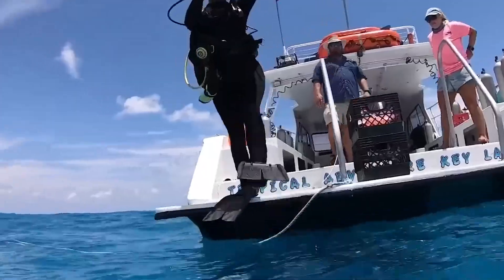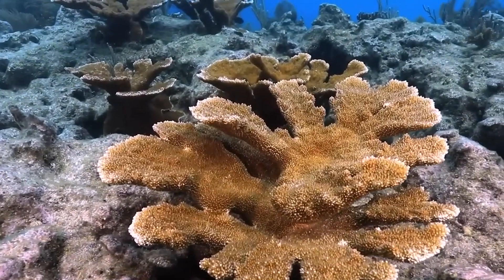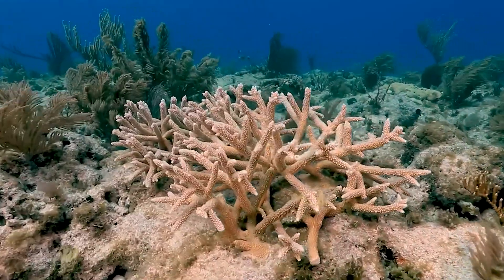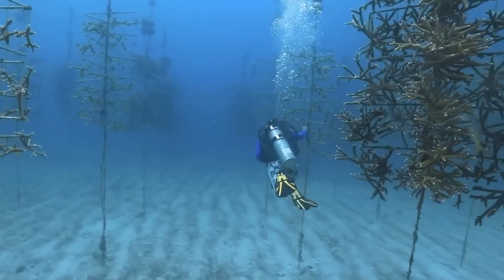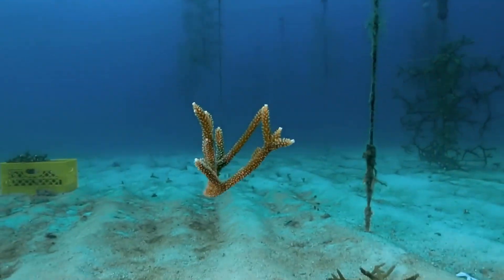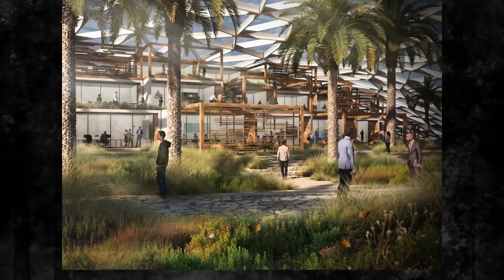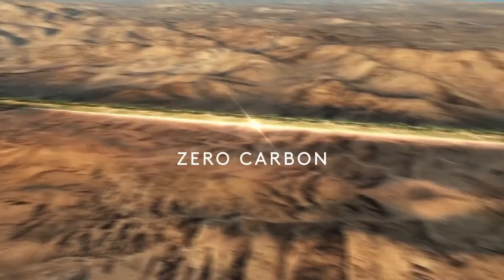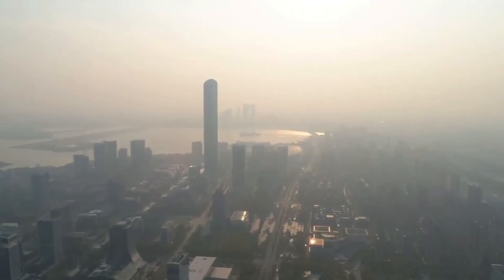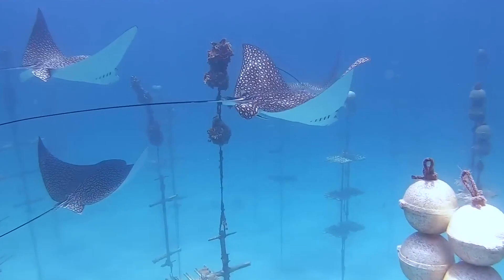Beyond its environmental and economic dimensions, the Dubai Reef project celebrates and preserves cultural heritage. By revitalizing coastal areas and promoting sustainable tourism, Dubai honors its rich maritime history and cultural traditions. Indigenous knowledge systems related to marine conservation and coastal management are integrated into the project's design and implementation, fostering cultural resilience and community empowerment. The project also serves as a catalyst for international cooperation and diplomacy on climate change and ocean conservation, with Dubai leveraging its expertise to drive collective action and accelerate progress towards global sustainability goals.